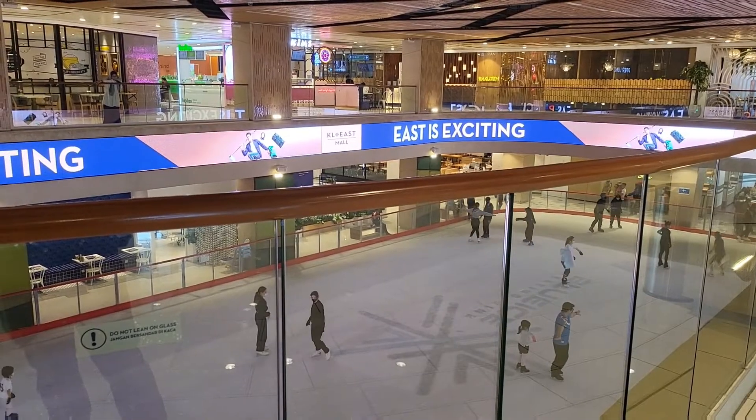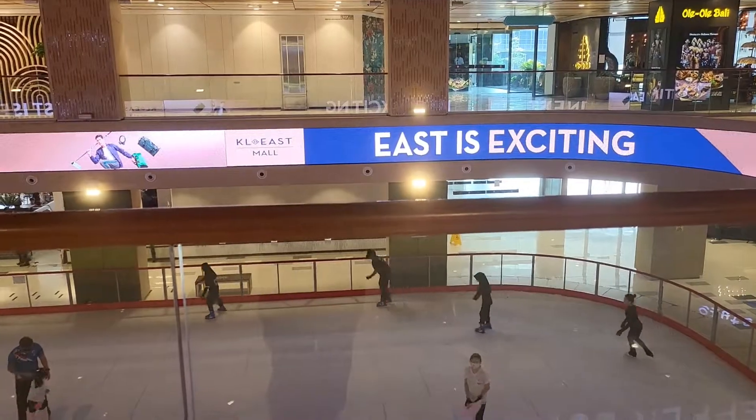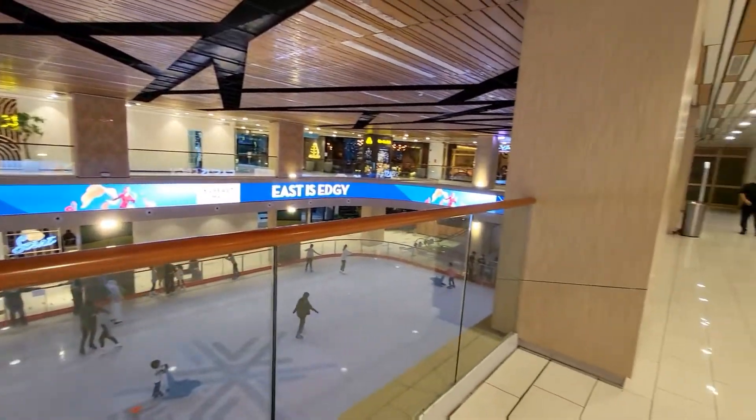Hello everybody, welcome to another episode of my vlog. In this episode we are going to walk from the KL East Mall to the Taman Melati LRT train station. Let's get started.